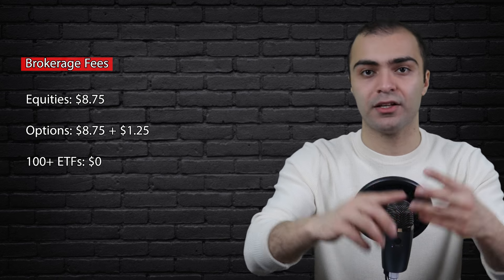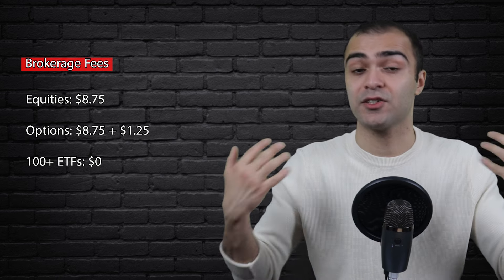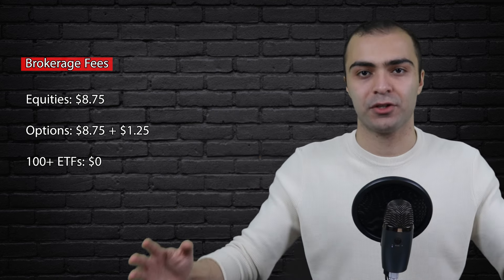Just to clarify, these ETFs will cost you nothing to buy or sell on the platform. This is where QTrade Direct Investing stands out as the best investment option out there, at least for me. I love investing into ETFs and I highly believe in just investing into broad index fund ETFs and holding for the long term.